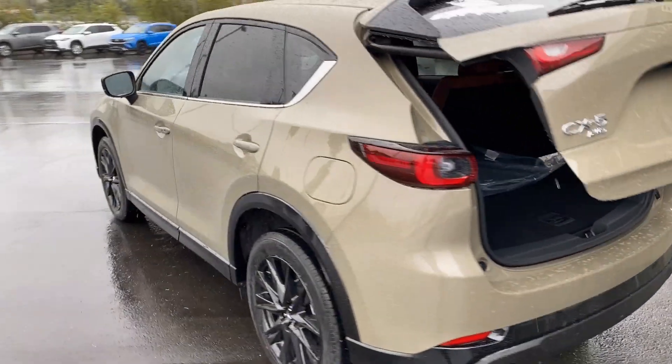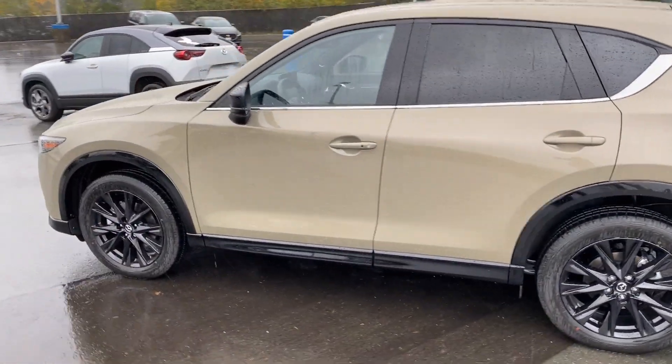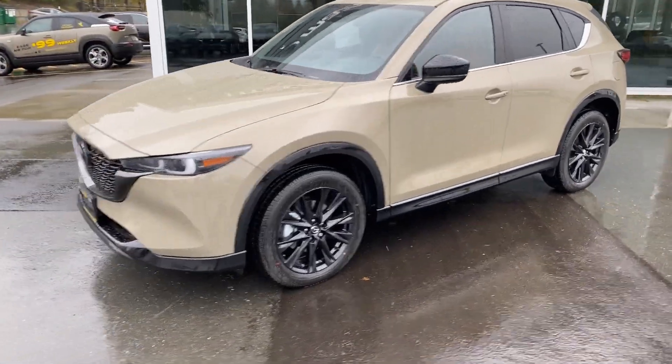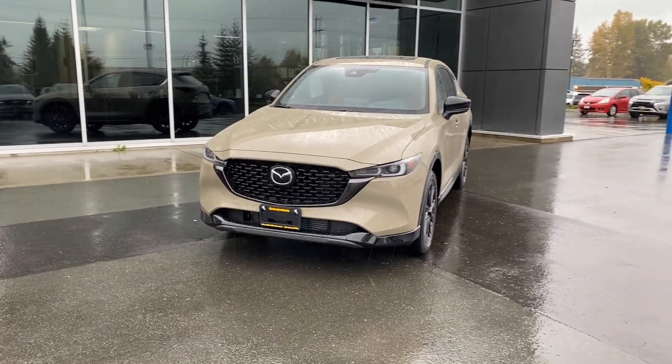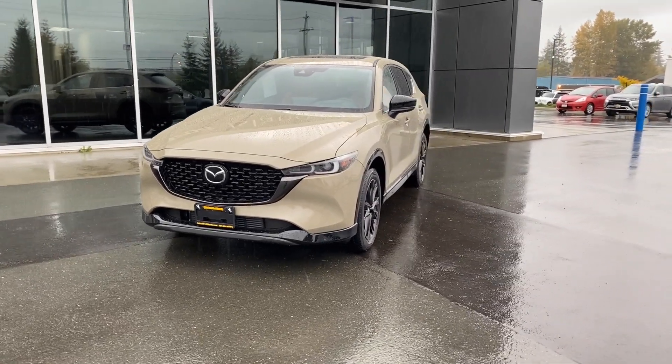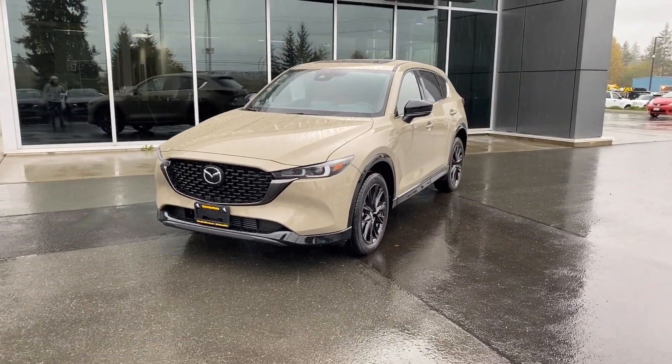Let's just take a quick walk around back to the front. Just beautiful — I love the Zircon satin metallic with the black highlights. It's just a fantastic look, gorgeous vehicle, rainy day but gorgeous vehicle.